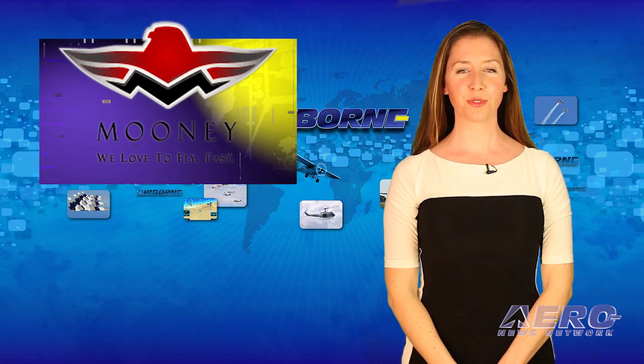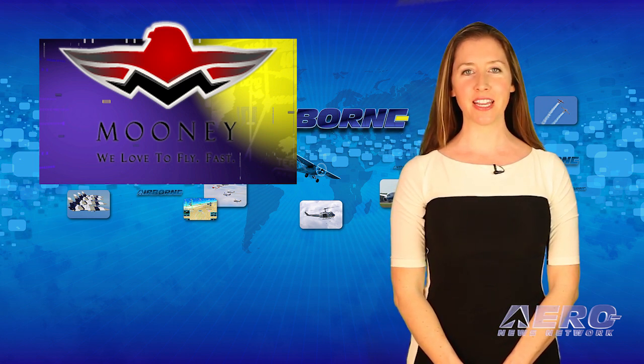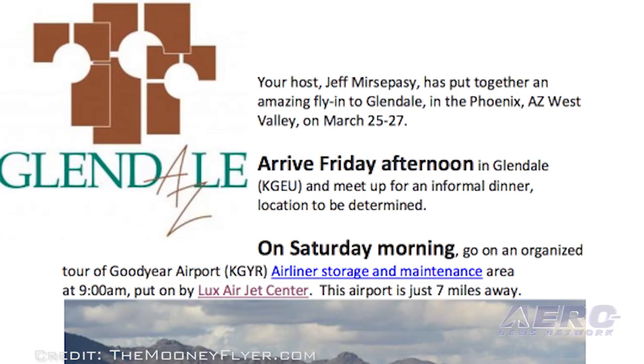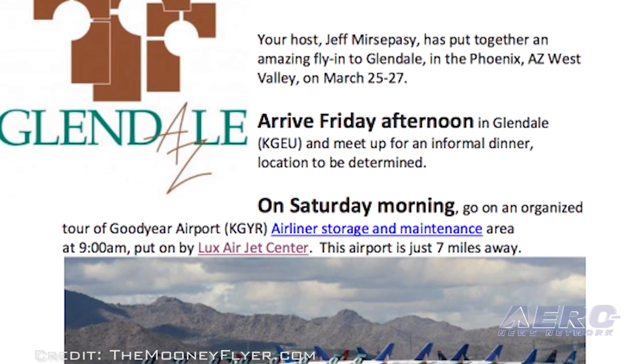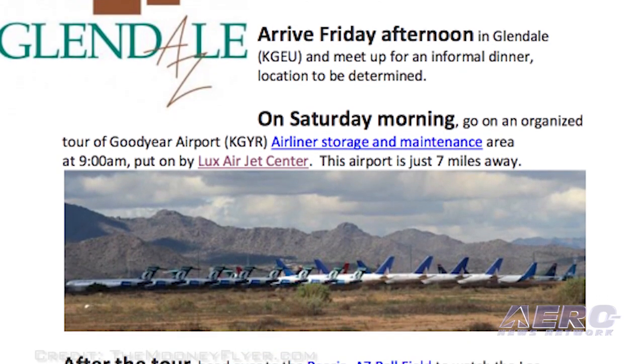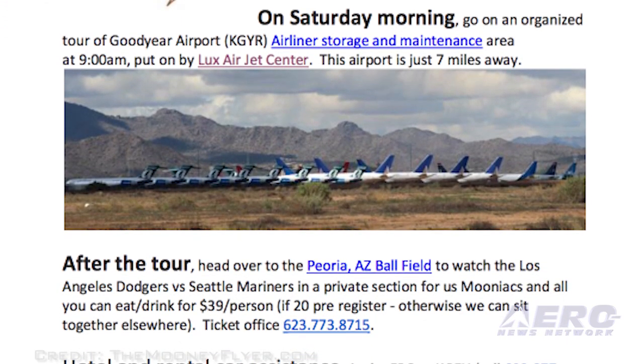March 25th through the 27th also marks the Mooney Spring Training Fly-In being held in Glendale, Arizona. It looks like they're combining aviation training with one heck of a good time, with tours of the Goodyear Airport airliner storage and maintenance area and a chance to watch two major league baseball teams in practice. With tours, good food, and a bunch of Mooneyaks in the same place at the same time, it's bound to be fun.